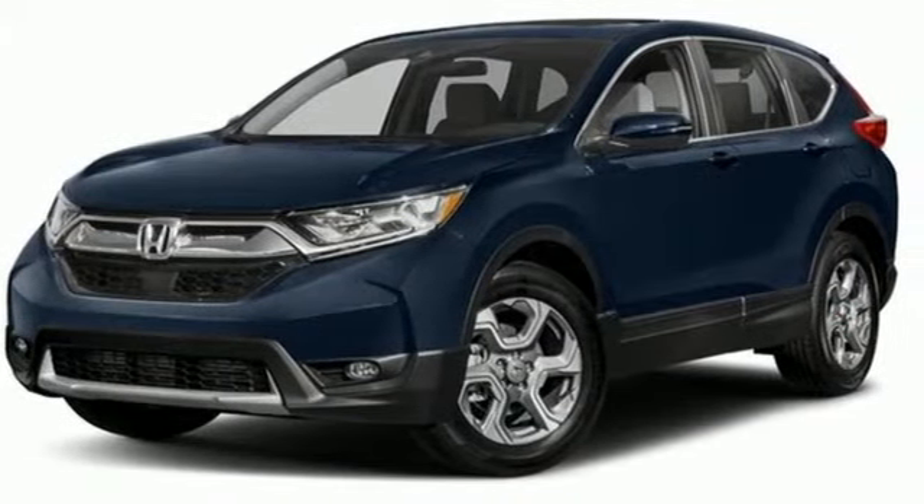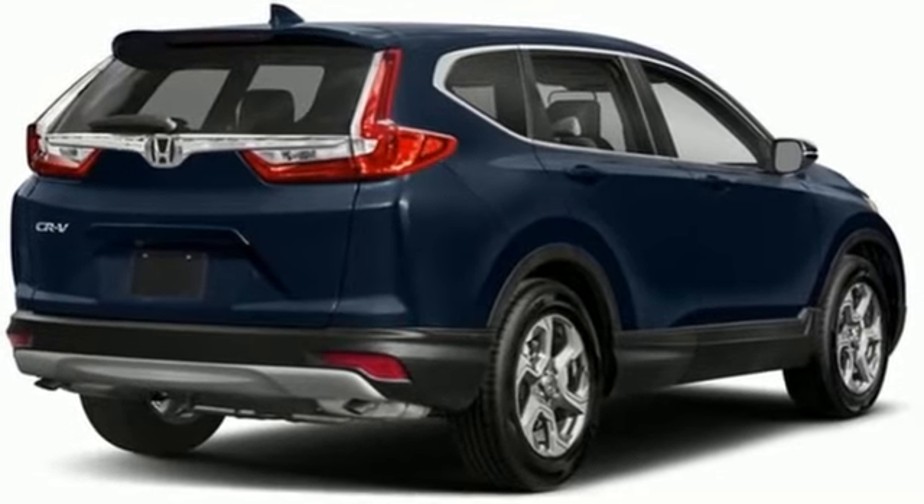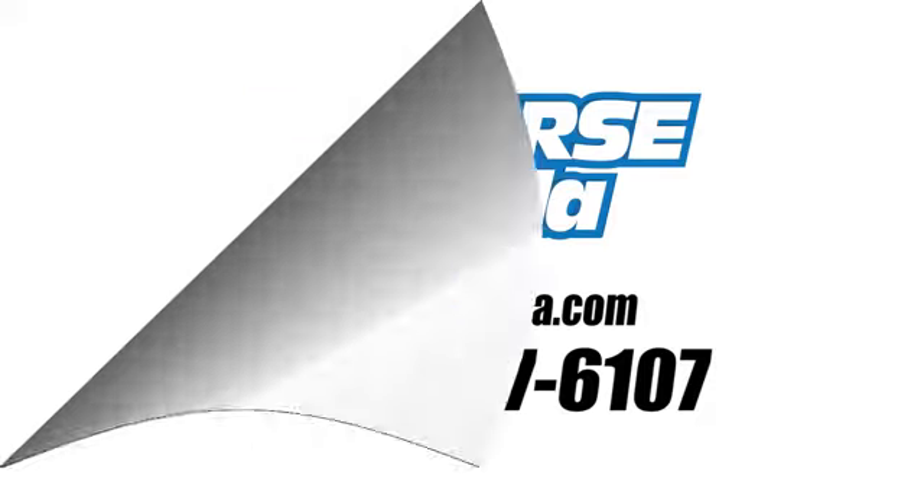Honda's created some of the most admired vehicles on the planet. There's even more to see in person. Take it for a test drive today. Call us today at 1-800-767-6107.